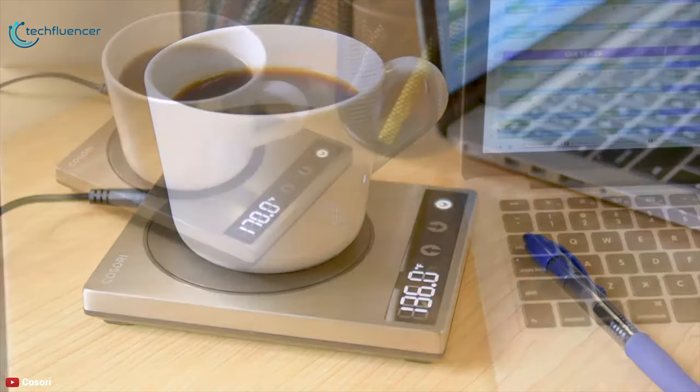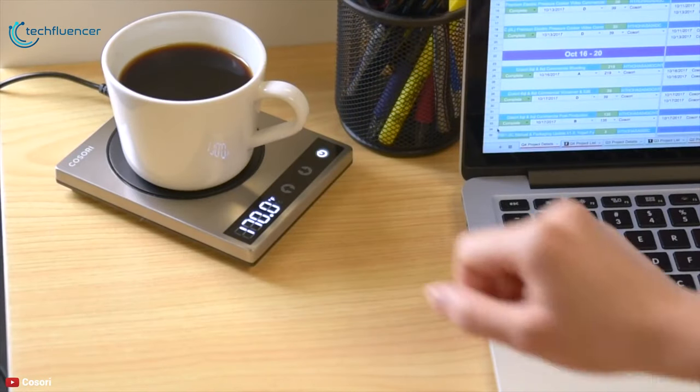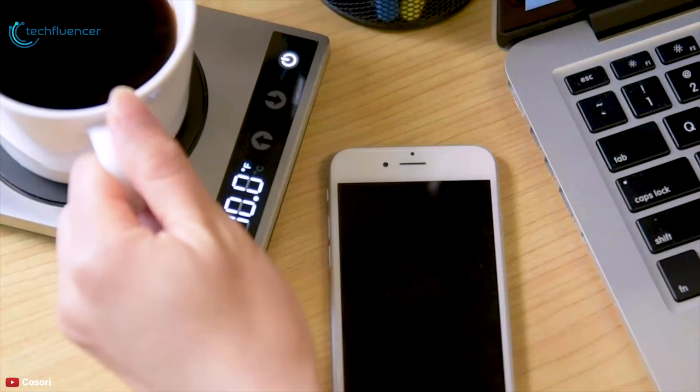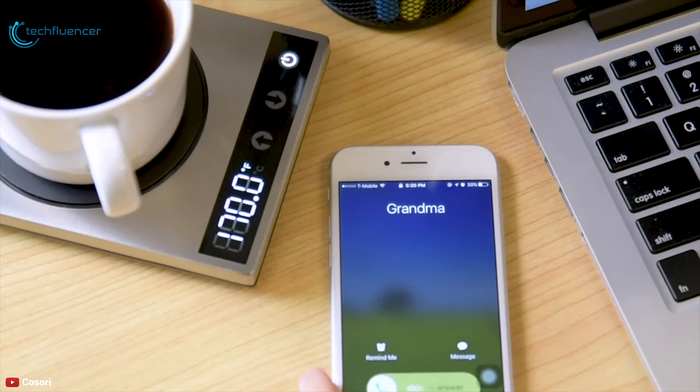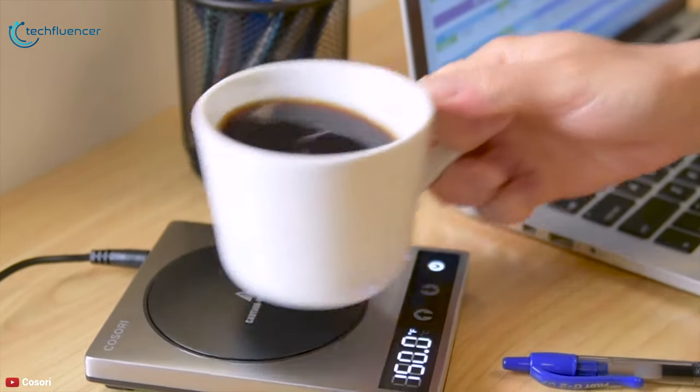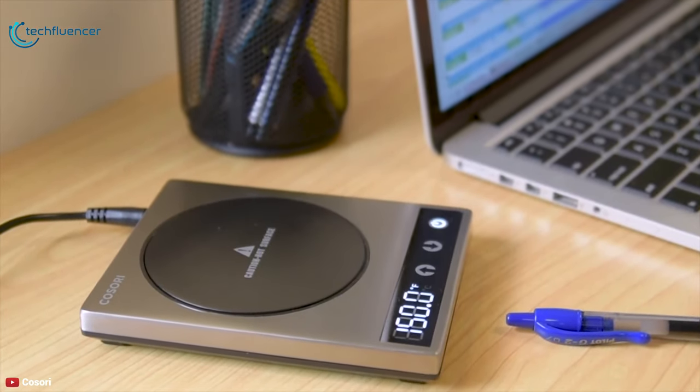Made with high-end brushed stainless steel, the warmer is solid, stable, and durable, and will work better and longer than other plastic versions, protecting both the warmer and the mug. If you are looking for a quality beverage warmer that is easy to use, the Kosori would be the perfect choice for you.